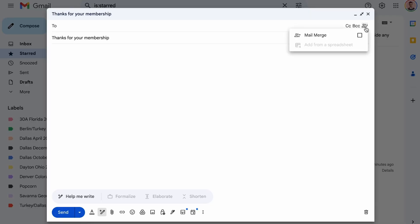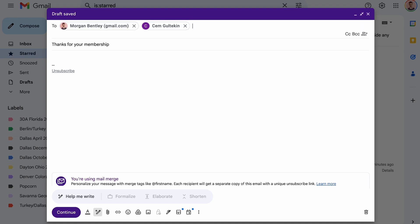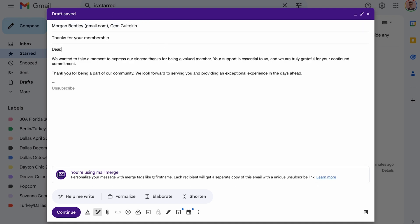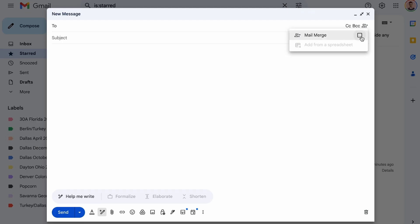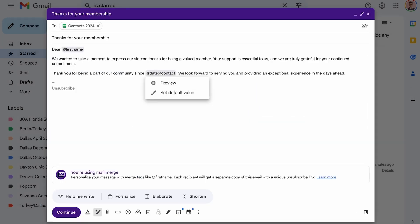If you're sending a pricing update to a couple of hundred customers, there's a great mail merge feature right inside your Gmail. You can send that out to people on your contact list and it's fully spam compliant — they can click a button and unsubscribe if they don't want to receive emails in the future.